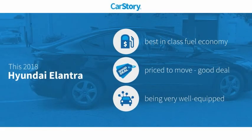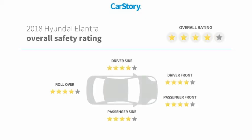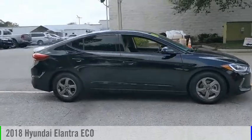Car Story research indicates this vehicle as having best-in-class fuel economy, a good deal, and loaded with features, and has been listed as an IIHS top safety pick with these ratings. Come test drive the 2018 Elantra.